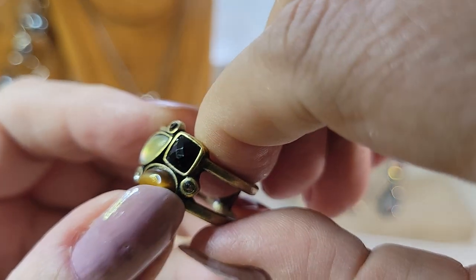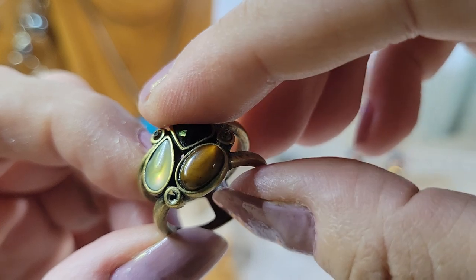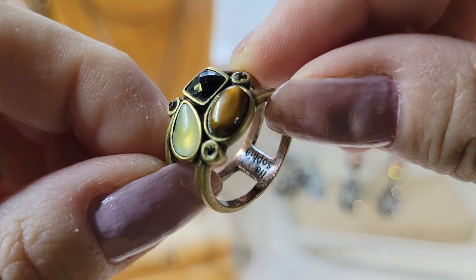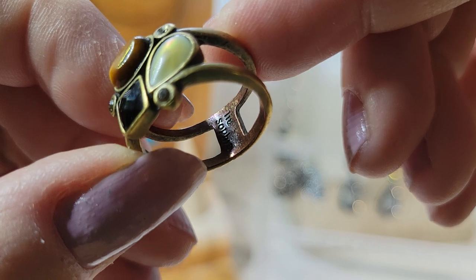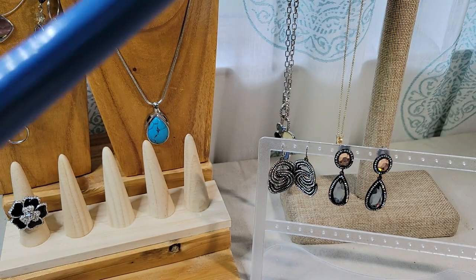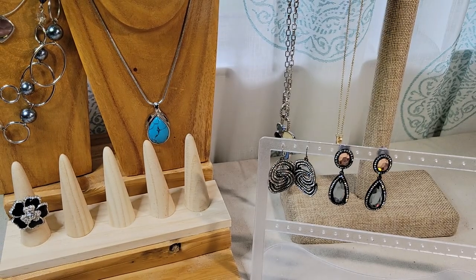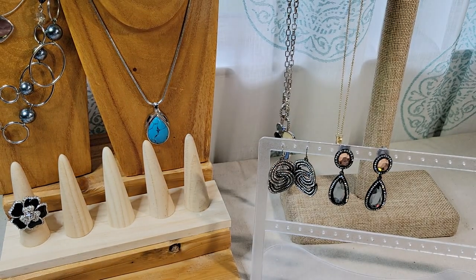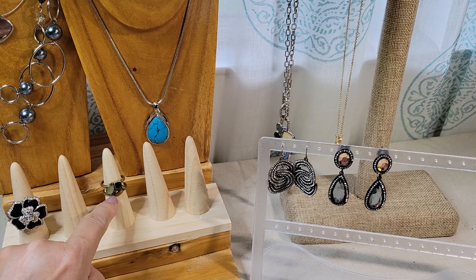Is it missing a rhinestone? It's got tiny rhinestones — yeah, I think it's actually missing one there. Bummer. The Leah Sophia mark is right there on the band. It's about a size eight — I'll probably keep that for myself since it's missing that one rhinestone. Sometimes on older pieces the rhinestones are just dull, but yeah, I think it's actually missing one.